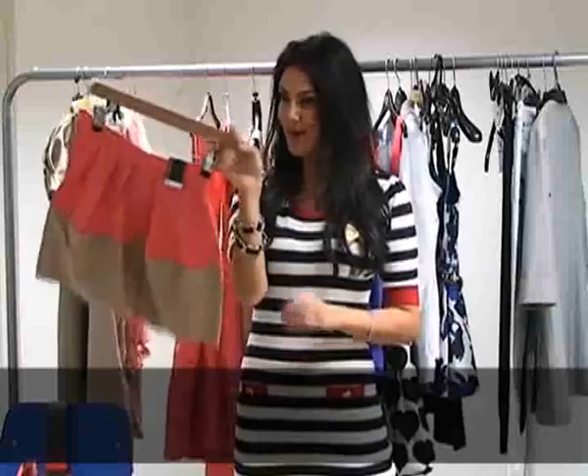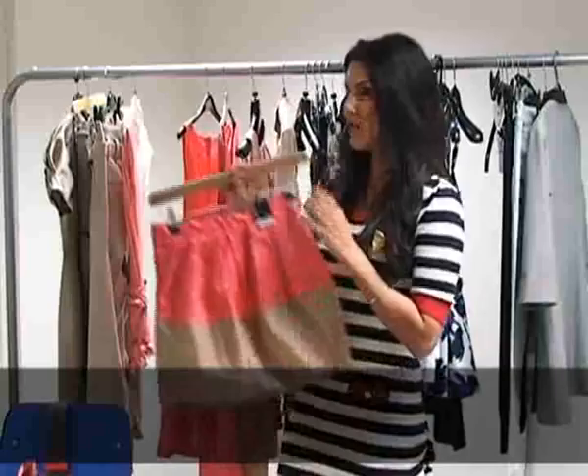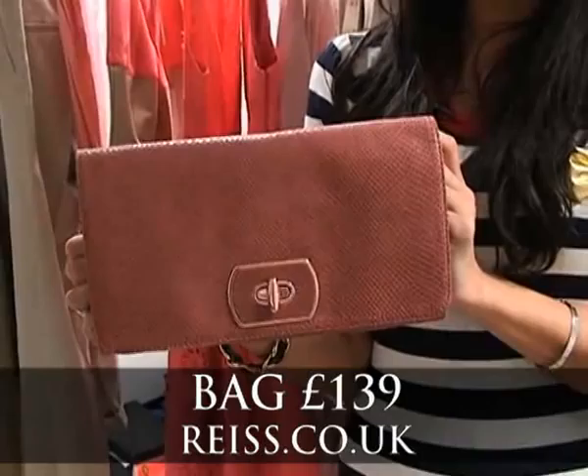And what about this for a bargain — a great skirt from Primark for just £11. Coral looks great teamed with shades of nude and beige, so that's the way to wear it if you don't want to go all-over coral. For accessories, how about these great hot heels from Office — a great way to brighten up your outfit. And this cute clutch bag from Reiss at £139 is a really classy way to wear the coral colour. That's my top 5 buys!